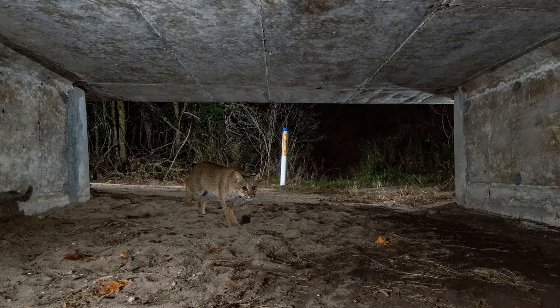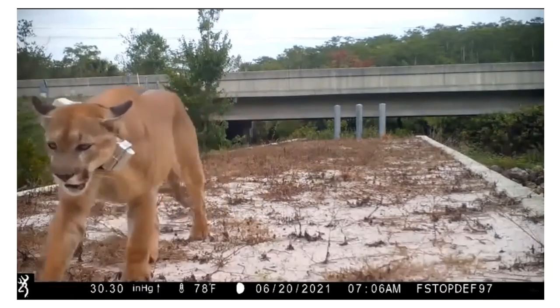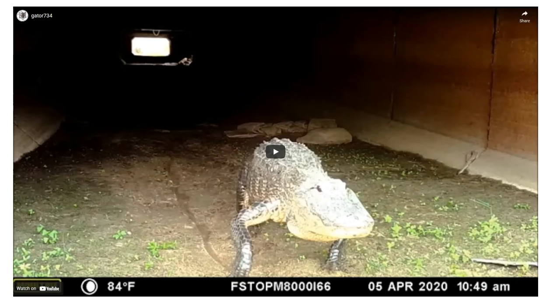Here is Florida Panther FP260 wearing a collar. He actually was hit by a car and had minor injuries. He went to an animal hospital, recovered, was fitted with a collar, and was re-released into the wild. Now that he has a collar, we can see he is using every underpass available to him in his territory, which includes the Florida Panther National Wildlife Refuge, parts of Big Cypress, and private ranch lands east of Highway 29. So far FP260 has not crossed the road and been hit again — hopefully he'll keep using the underpass.